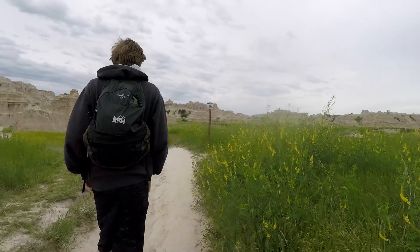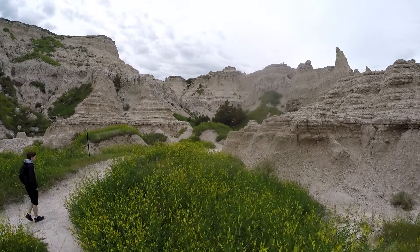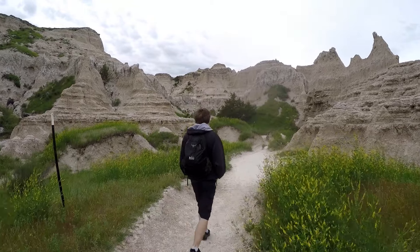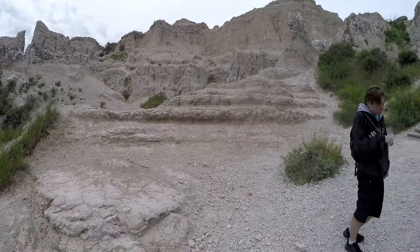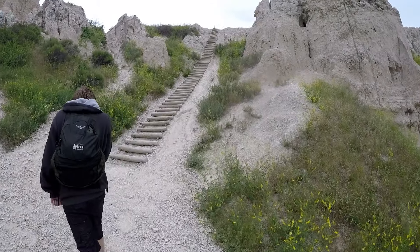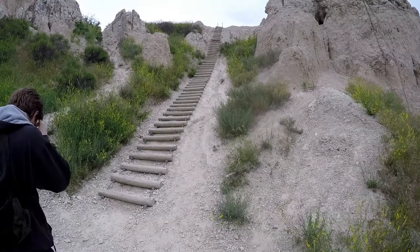One of the cool things about Badlands National Park is they actually encourage you to go off-trail and explore. So does this remind you of anywhere, Catfish? It almost reminds me of Vice Canyon — a little bit, the formations do, don't they? Yeah.